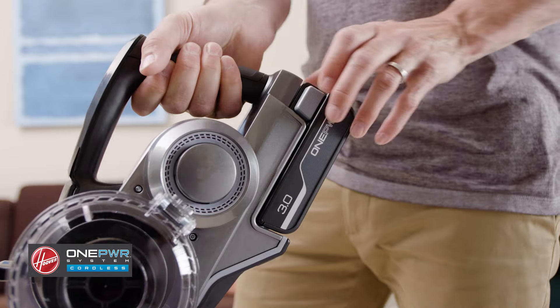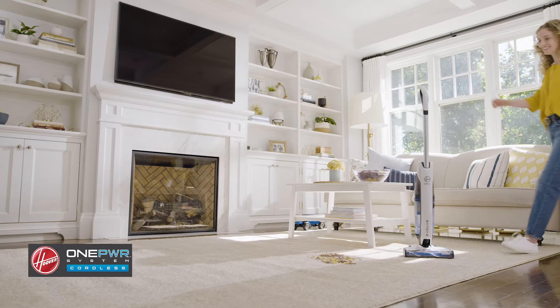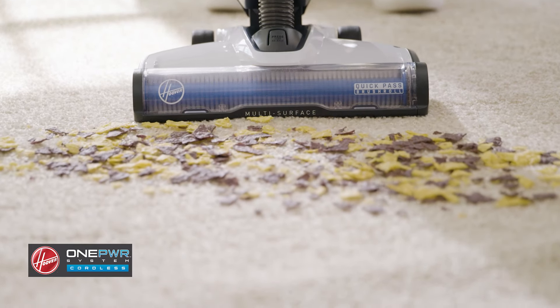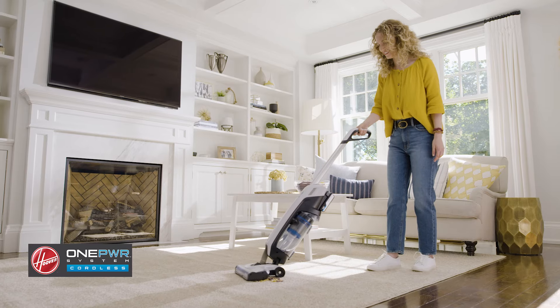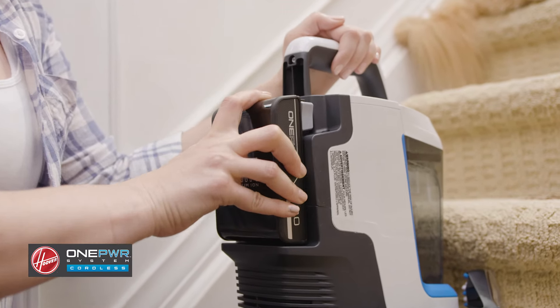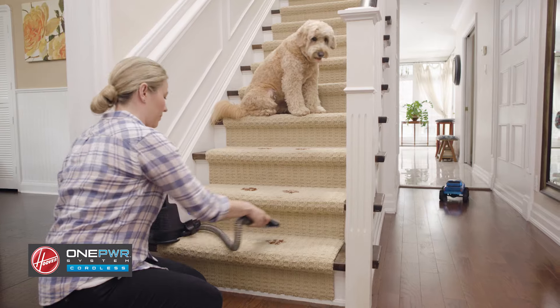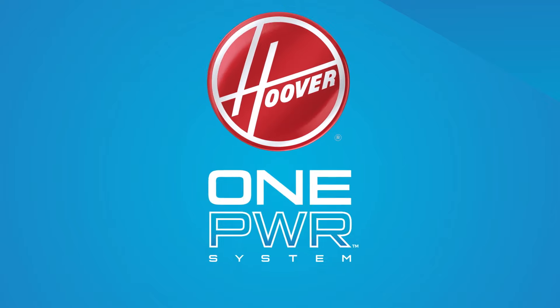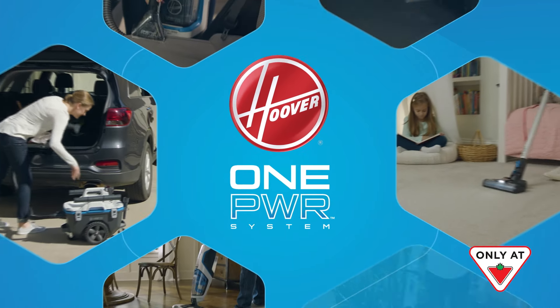Whether you're cleaning this or even something like this, the Hoover ONEPWR cordless system does it all. Every ONEPWR battery works with every ONEPWR product, so you're never waiting around for cordless products to charge. With swap-and-go rechargeable batteries, you're on to the next thing.